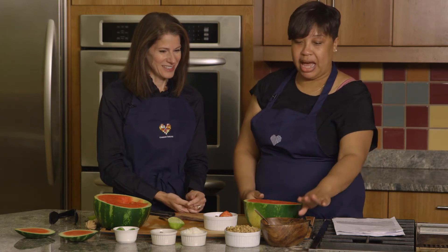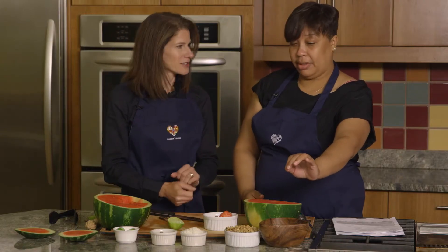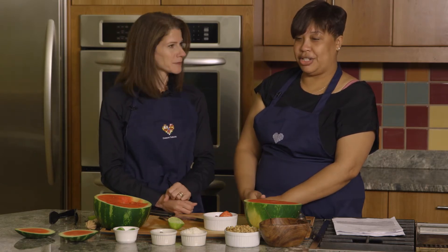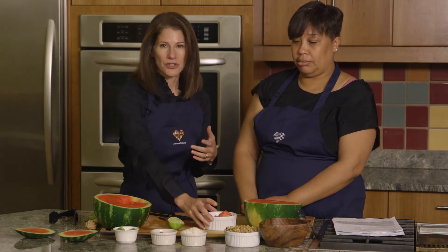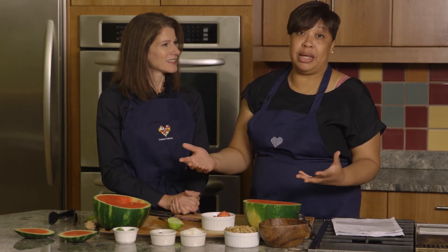We have our nonfat Greek yogurt — really high in protein and very tart, and it would really complement our watermelon. We have granola, which is packed with B vitamins and fiber and really delicious and crunchy. And then we have our coconut, our chocolate, and our limes — two things that are a little bit sweet but add to the texture of the dessert. It gives kids the idea that they're at an ice cream bar, so they can choose whichever toppings they want and make it their own — because when they make it, they'll eat it.